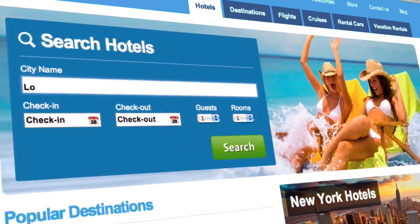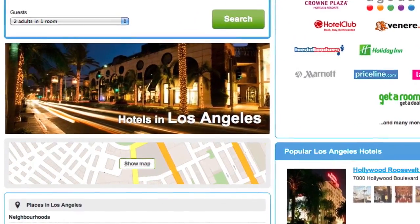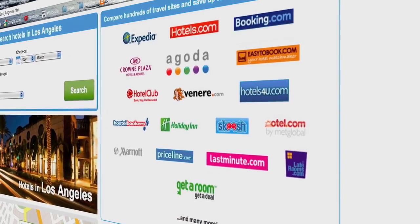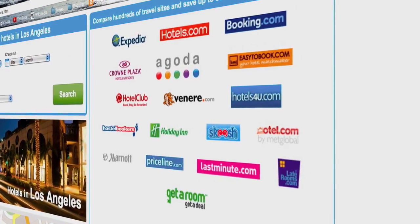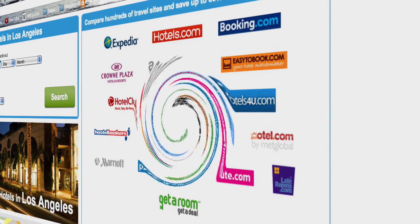Our state-of-the-art search engine is not limited to one source, but can display results from a huge variety of sites like Expedia.com, Booking.com, Hotels.com, and more. Our search engine is like all of their search engines rolled into one.